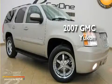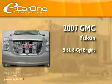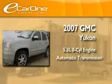This is a 2007 GMC Yukon. It has a 5.3-liter eight-cylinder engine and an automatic transmission.